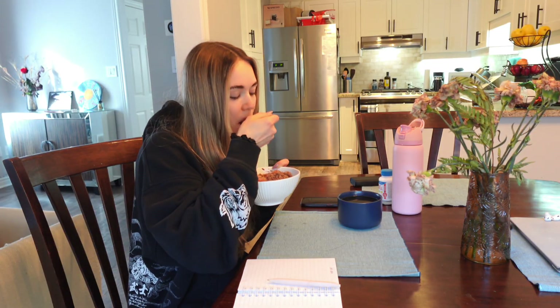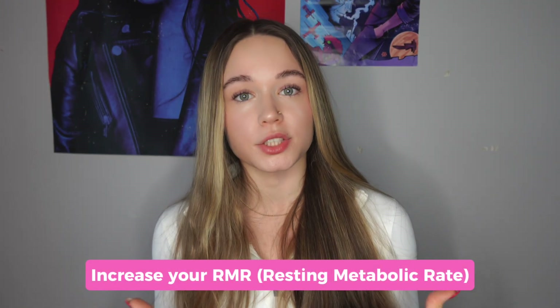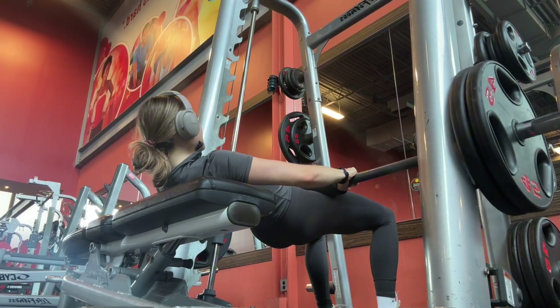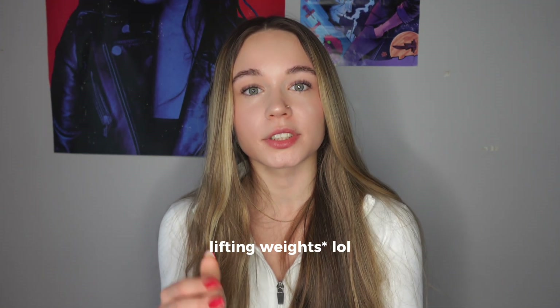That's why you see so many women who can eat a lot and stay lean — it's because they're lifting weights. Strength training works so well because you burn more calories during the workout, you burn calories after the workout because of the afterburn effect, and you increase your resting metabolic rate. In one study, participants completed a 10-week strength training program and were able to increase their resting metabolic rate by 7% just from building muscle. Lifting weight is one of the highest return on investment things you can do to increase your metabolism, especially for women who feel like their metabolism is slow.